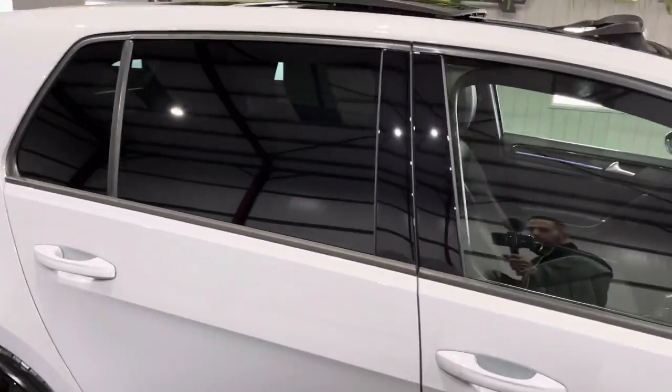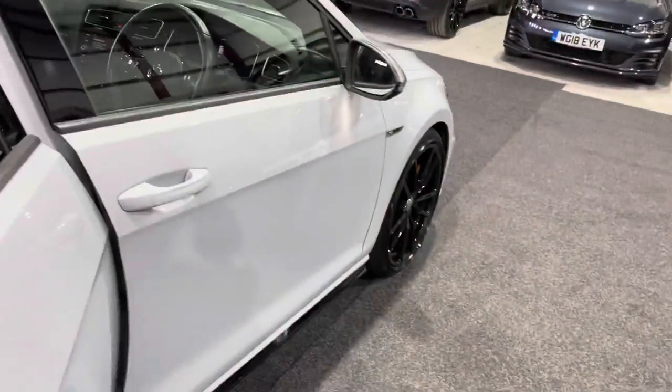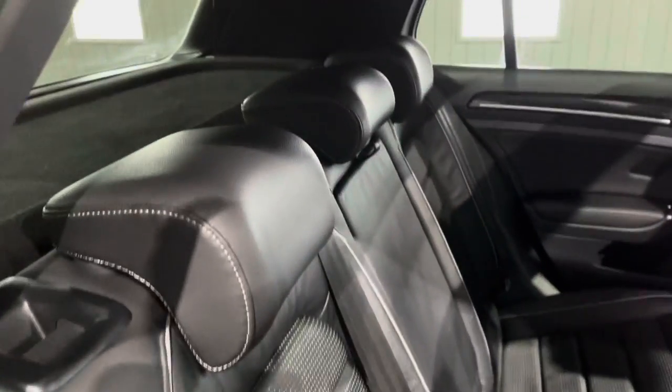As always with Kingsbridge, we try to find cars that are a really nice specification, which this one certainly is. You've got the Vienna leather, which is a much sought after option as opposed to the standard interior.